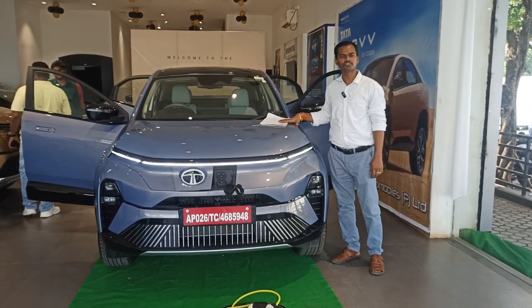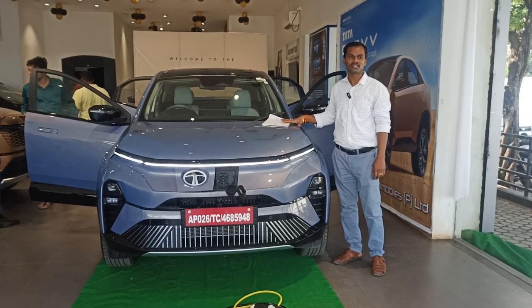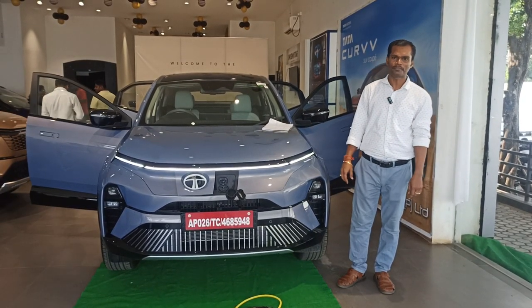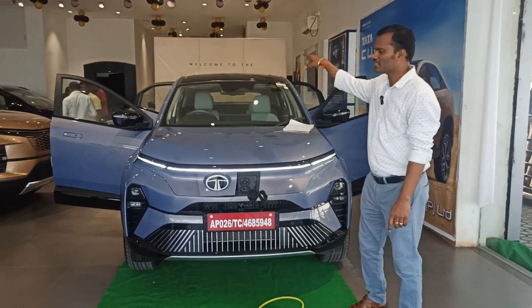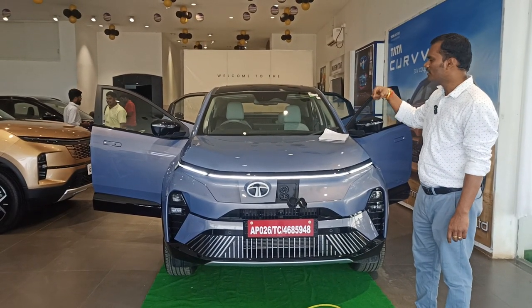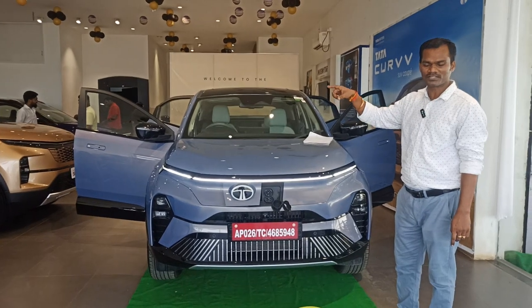This electric vehicle comes with a 5-star safety rating from NCAP — the New Car Assessment Program. We can see here this is a 5-star build quality and 5-star safety, both for the driver as well as for the child.